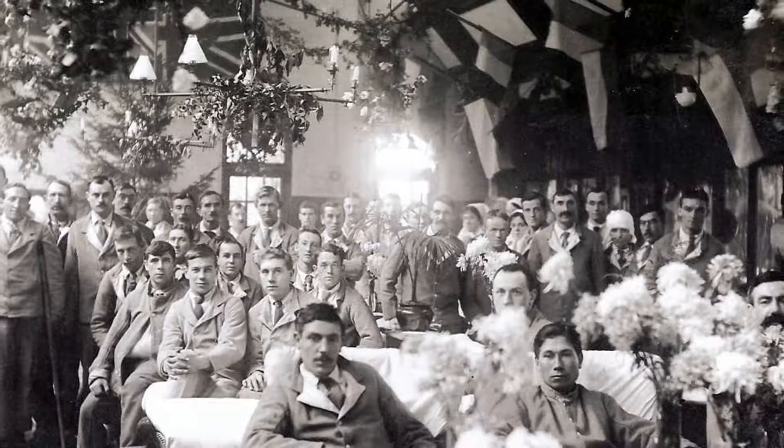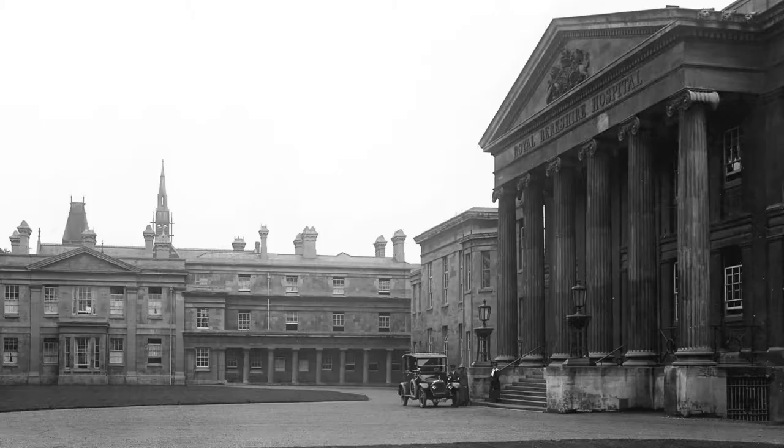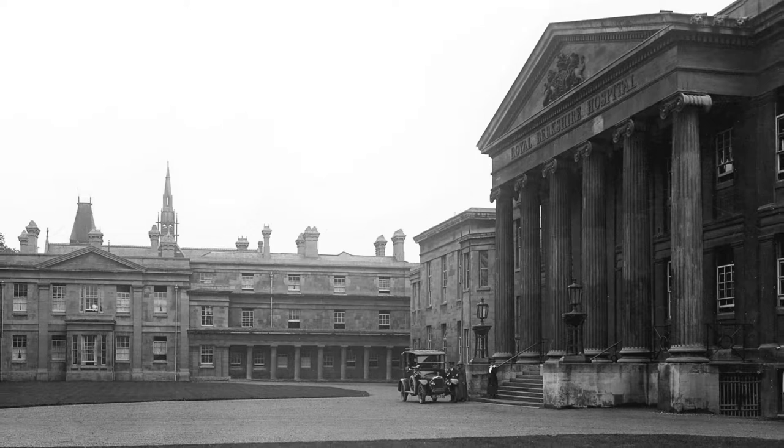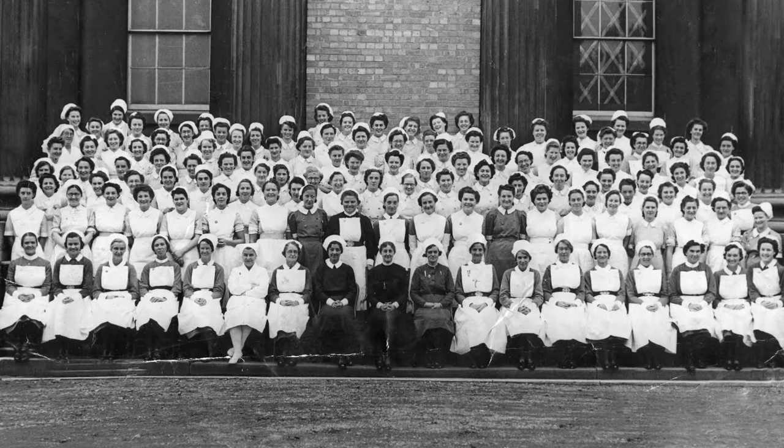When World War I broke out, the Royal Berkshire Hospital was one of six war hospitals that were allocated military beds. They were allocated 50 beds, which were 25% of capacity. In addition to this, there was a huge meningitis outbreak, which meant that they needed many more beds for patients to be nursed in, and they opened up a tented village in the garden.